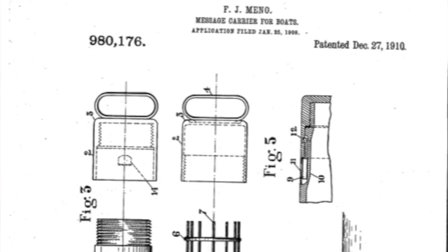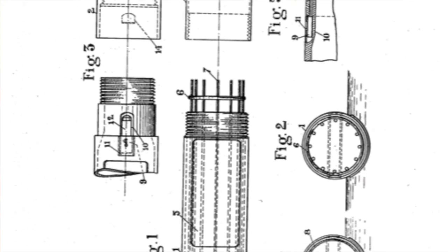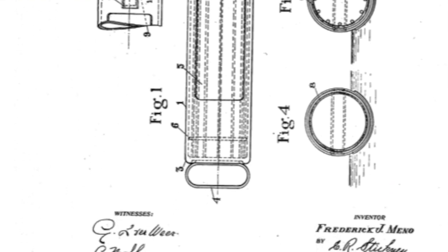Today we are talking about the watertight case that you can see behind me here. This technology was patented in 1910 and it was really an early version of the black box. It was a way to get information back after a shipwreck, presuming the entire crew was lost.